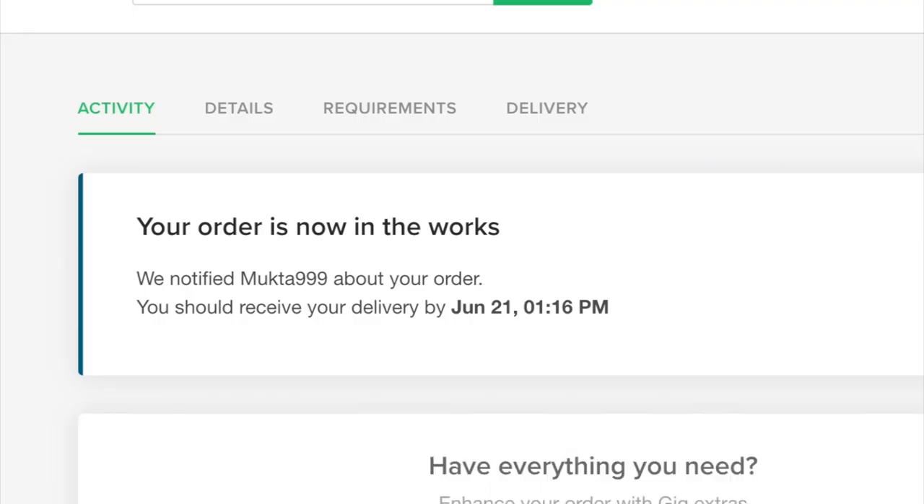I'm kind of nervous to do this. I've never sent my picture like this out on the internet. Okay, my order is now in the works. Exciting. Let's go find another person. So far I've spent $17.